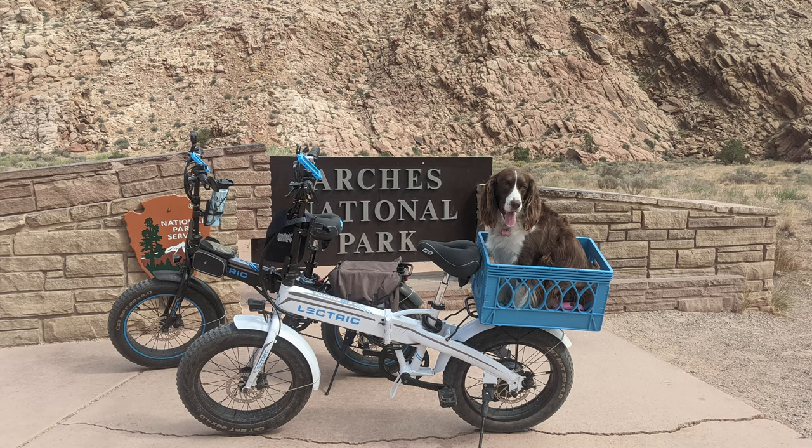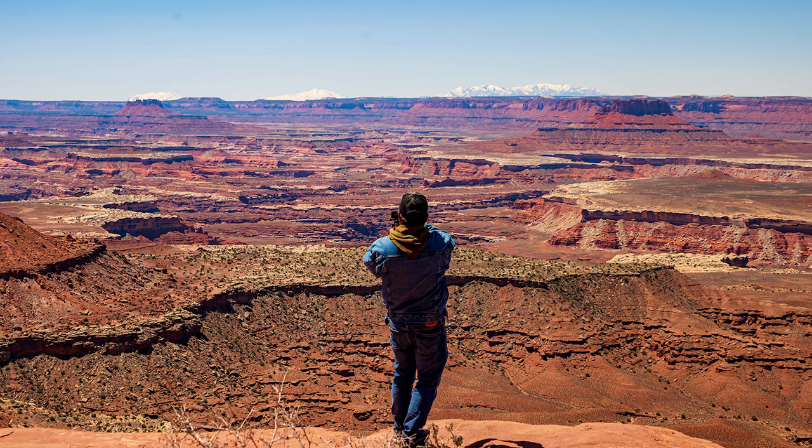The Ken's Lake Campground is located a mere 13 miles from the visitor center and entrance of Arches National Park, and approximately 32 miles from the entrance of the Islands in the Sky district of Canyonlands National Park. There are a lot of activities to do when you come to Moab.